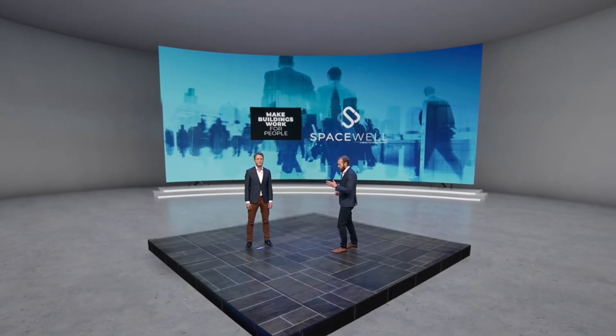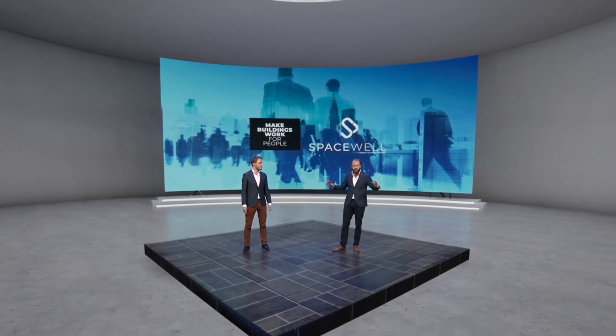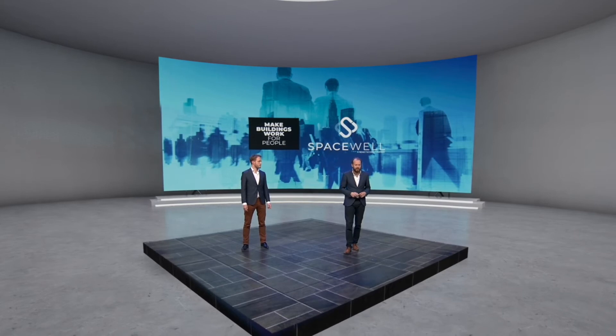Our partner Spacewell is automating entire buildings, creating a digital twin of the building, and making sure you can do all kinds of analytics around it.